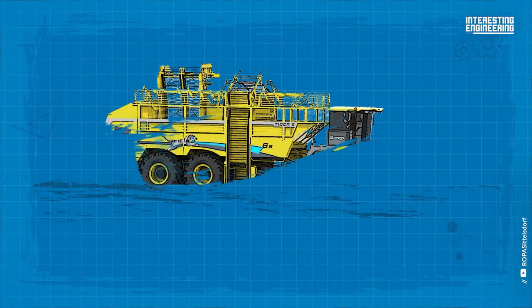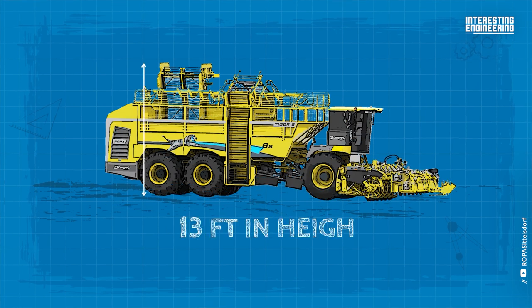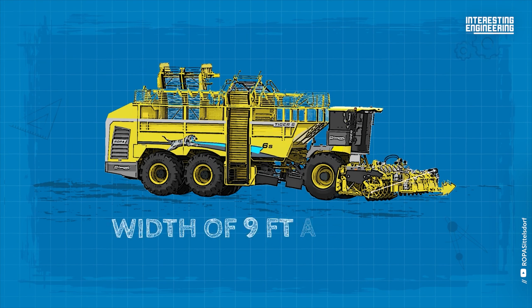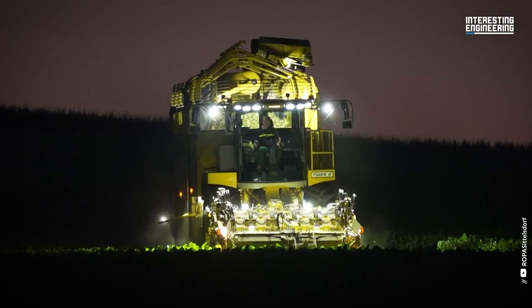The Tiger 6S, measuring 49 feet in length and 13 feet in height during transportation, has a width of 9 feet and 10 feet. That's why it's considered a giant machine.